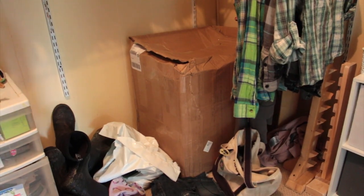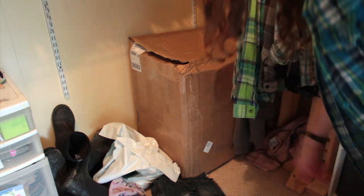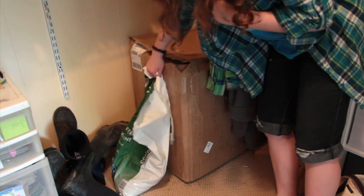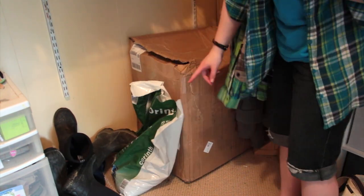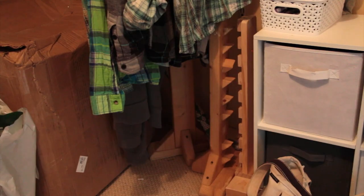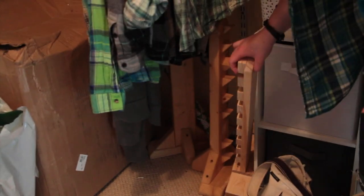Down here in the bottom right corner of my side, there is some random stuff like my bag and some frozen stuff. Down here is wood stove pellets for litter. Here I have my 60 pound box of hay, and over to the right I keep my two sets of rabbit jumps that I have here.